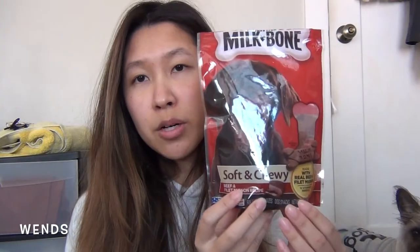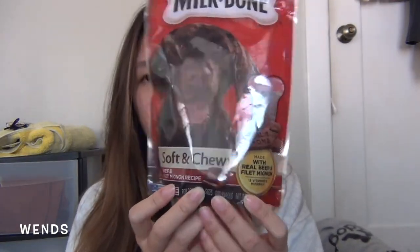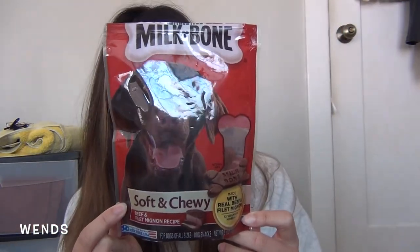We'll absolutely love this brand and get the next one in a different flavor to see if he likes it. Next are these Milk Bone treats — this is the soft one, in beef and filet mignon. I got this because he likes Milk Bones but he's kind of tired of the biscuit ones. I wanted to mix things up. Usually when I come home from work I'll give him one of these — they're bigger, like biscuit size.